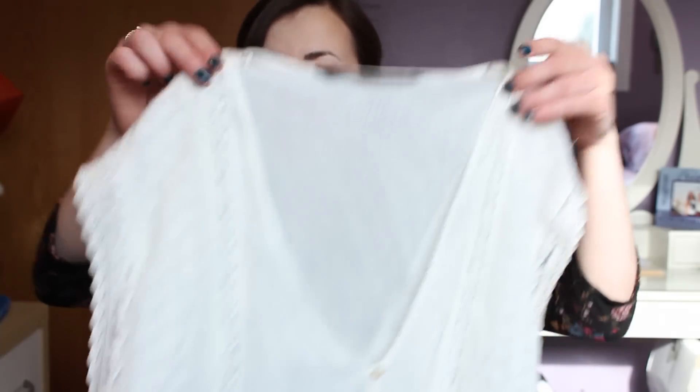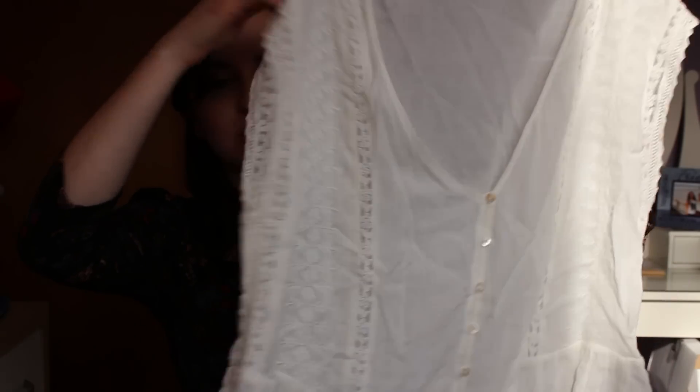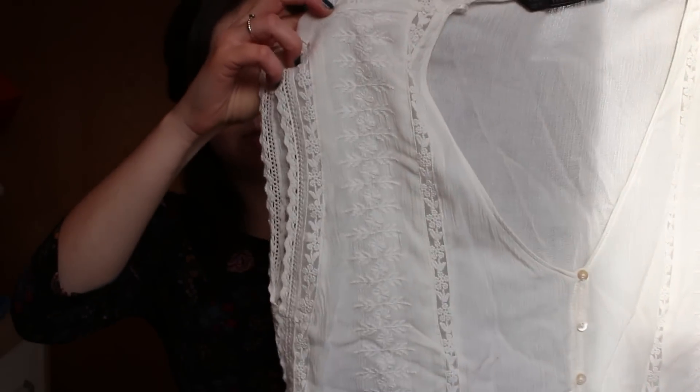I have some stuff that I bought over the past month or so. The first thing is from Zara — it's a little wrinkly, I wore it — but I really love the fit. It's just this white blouse, kind of baggier, and it has some nice embroidered details.